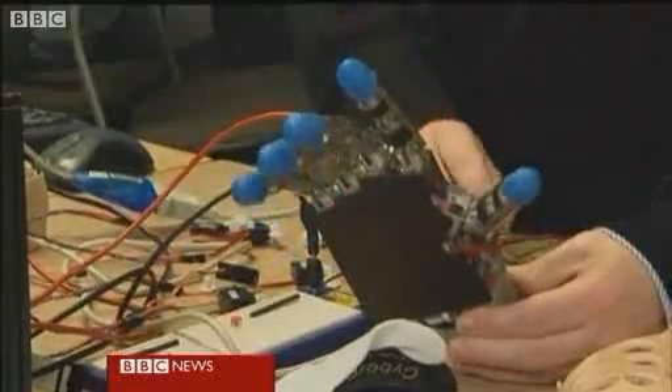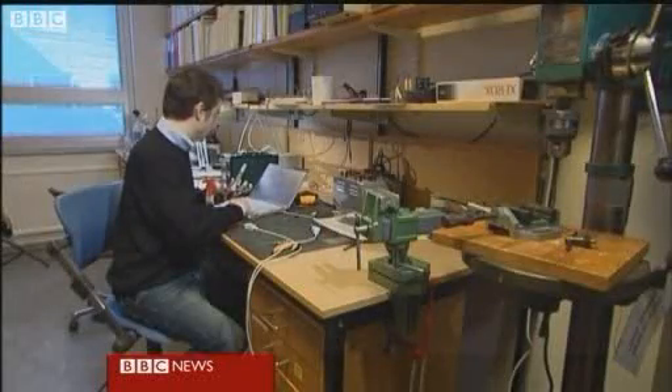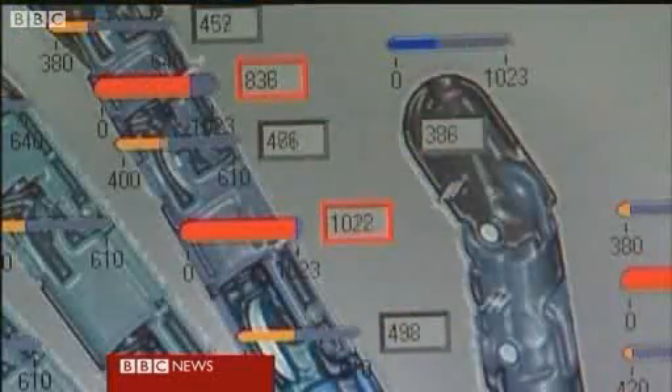This could be a radical new solution — an artificial hand that can actually feel. It's been developed by teams in Italy and Sweden. The hand has four motors and 40 sensors, and will be directly linked to the brain.